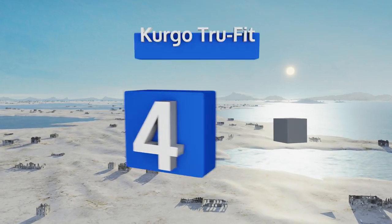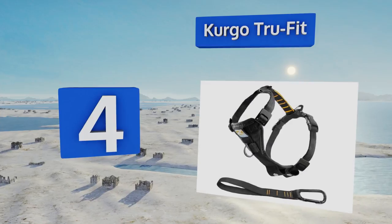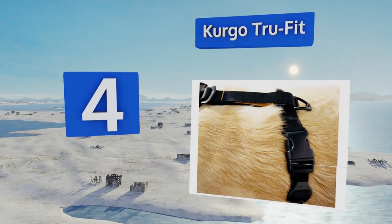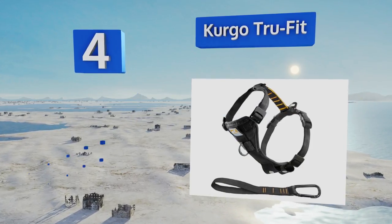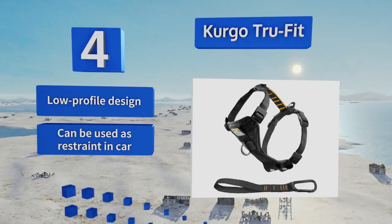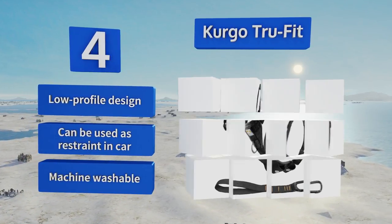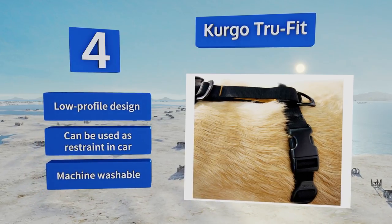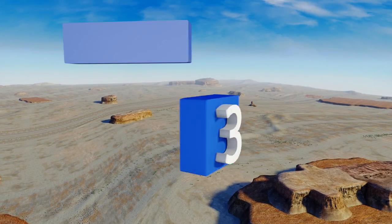At number four, the Kurgo True Fit is a simple but effective model that's as suitable for casual morning walks as it is for active outings at the park. Quick-release buckles make it a cinch to remove after a long day, while a D-ring on the chest plate works well for training purposes. It's a low-profile design that can be used as a restraint in a car, and conveniently it's machine washable.